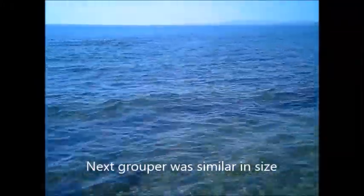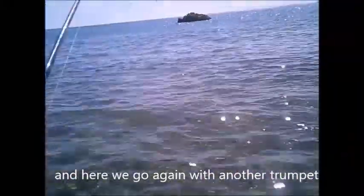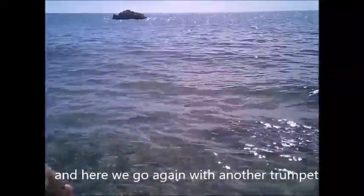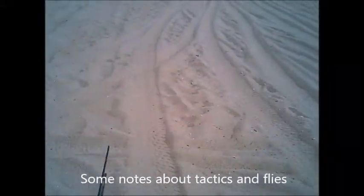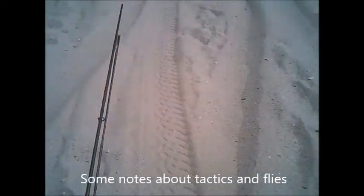I'm guessing about the same size as that last grouper. Just another grouper — great, nice fish. This one's actually pulling my drag a little. This one's still not huge but he's about four feet long — look at this guy. You need a sink tip line here. You've got to get the fly down on the bottom to hook the bigger groupers and probably some other bottom fish.